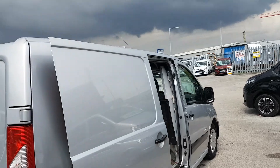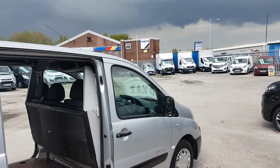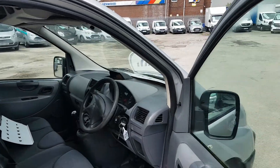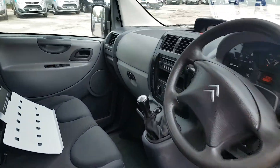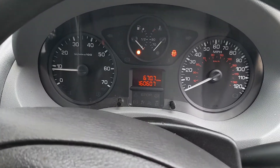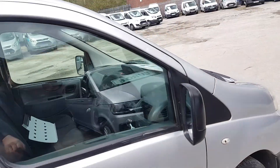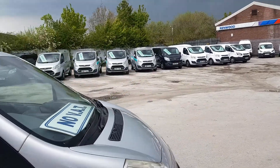We've got a few small part exchange vans on the forecourt this week. This one comes with three spare keys.